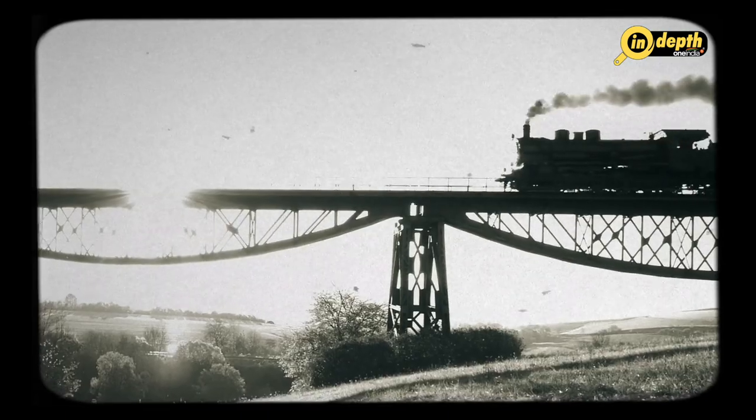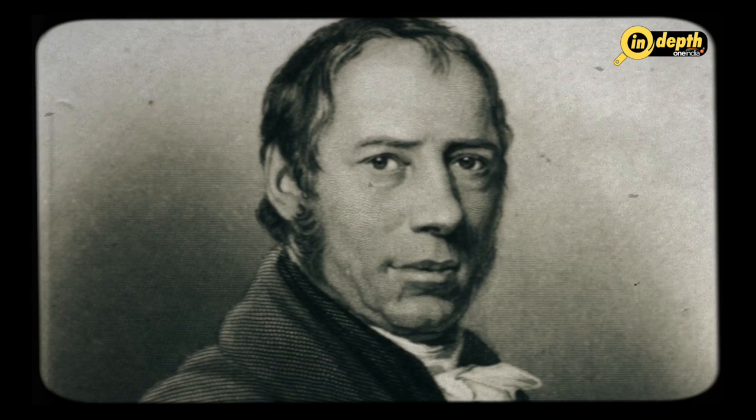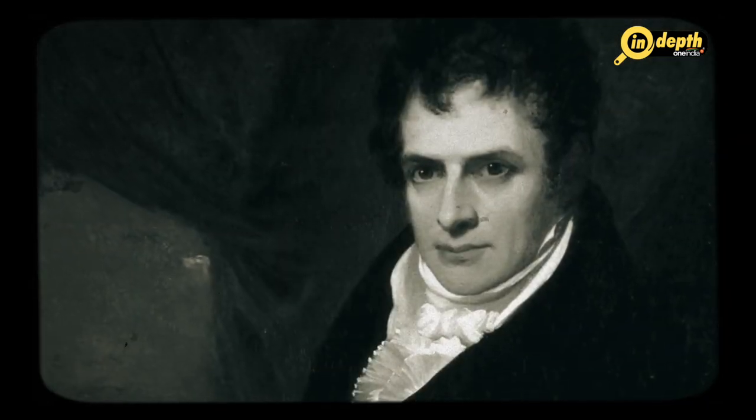Watt's steam engine paved the way for modern transportation systems such as trains and steamships. By the early 19th century, steam engines were powering factories and mines all over Europe and North America. The steam engine continued to evolve throughout the 19th century, with inventors like Richard Trevithick, George Stephenson, and Robert Fulton making important contributions.